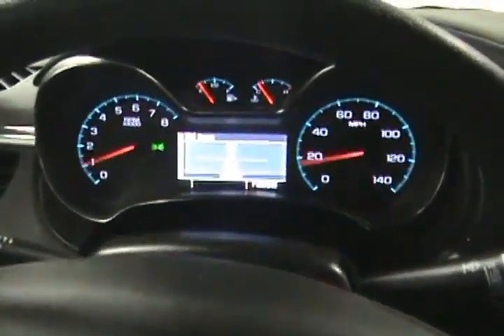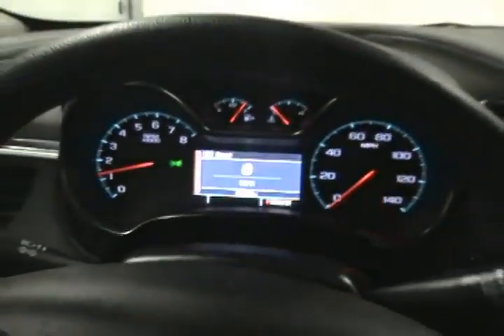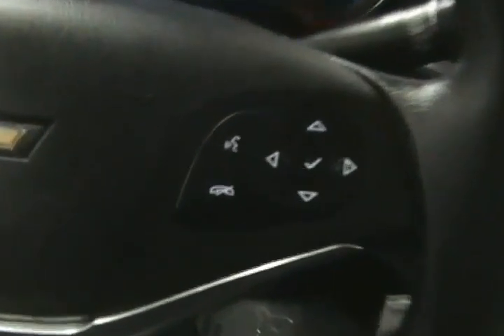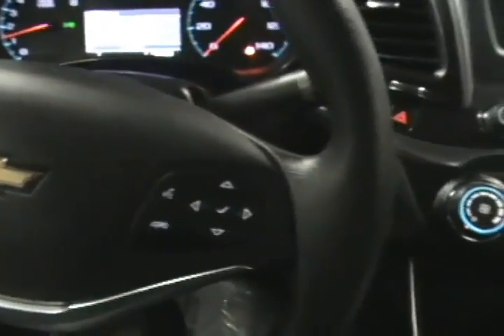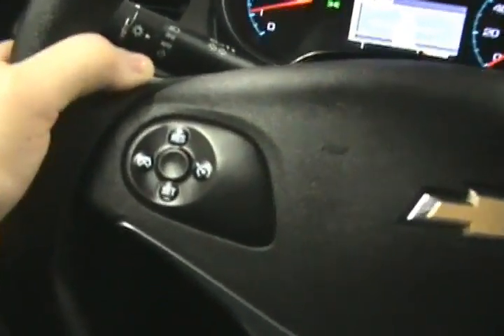Over here we can see our actual mileage of 20,159 miles. It does come with Bluetooth hands free capability for using your mobile device in the vehicle, with controls here on the steering wheel. And on the back side of the steering wheel there are radio controls, and on this side we have our cruise control settings.